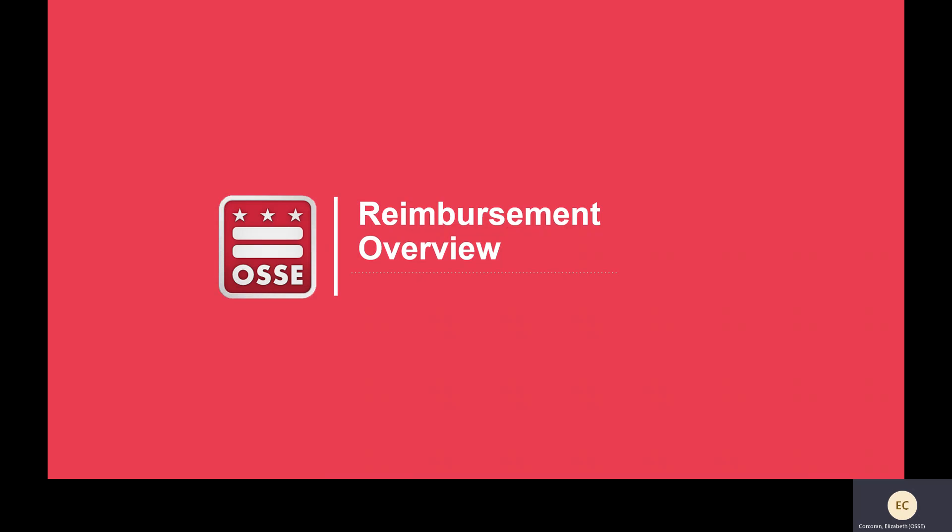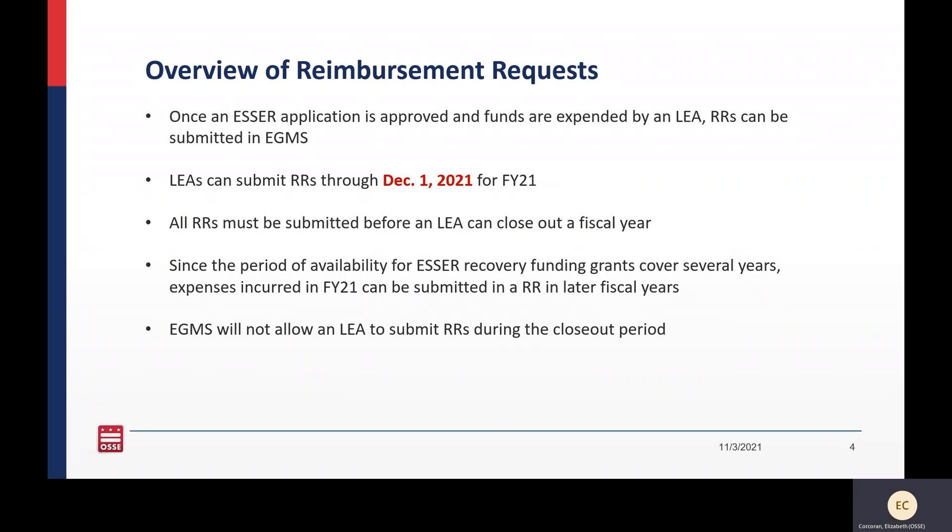We're going to discuss what is included in a reimbursement request and how to prepare one. Reimbursement requests can begin to be submitted in EGMS after an FY21 ESSER application is approved, and the last reimbursement request for FY21 should be submitted on December 1st of this year. However, since the period of availability for ESSER recovery funding grants covers several years for all three ESSER grants, FY21 expenses can be reimbursed in later fiscal years. So if there are still expenses you did not get into a reimbursement request by December 1st, you will have an opportunity to reimburse these expenses in later fiscal years.